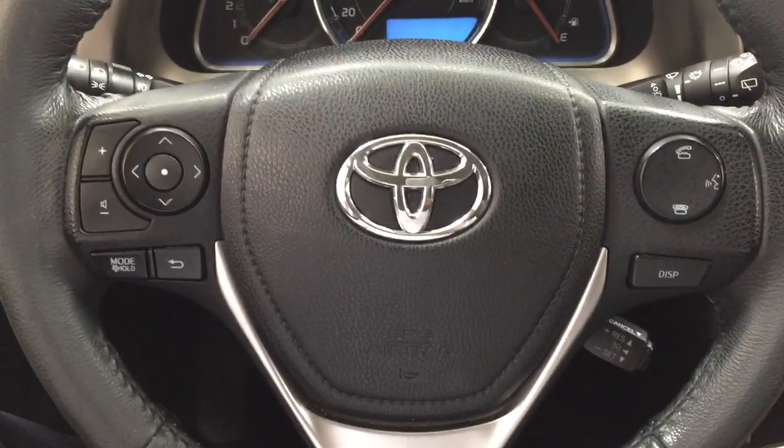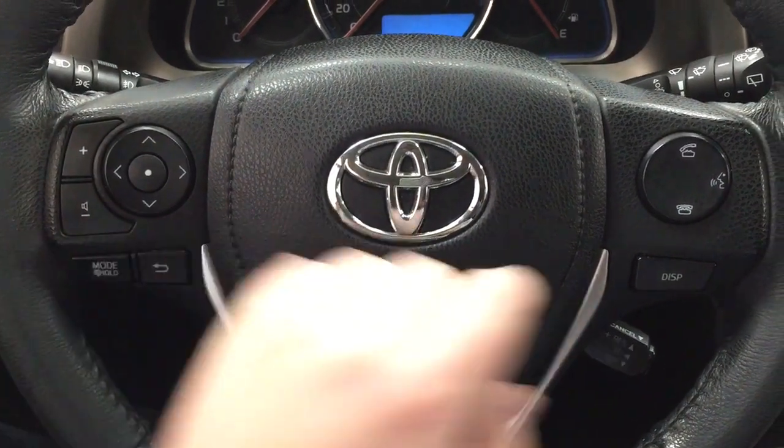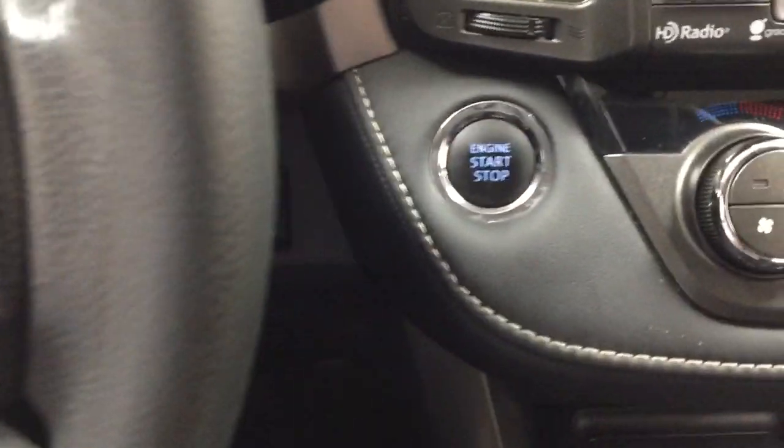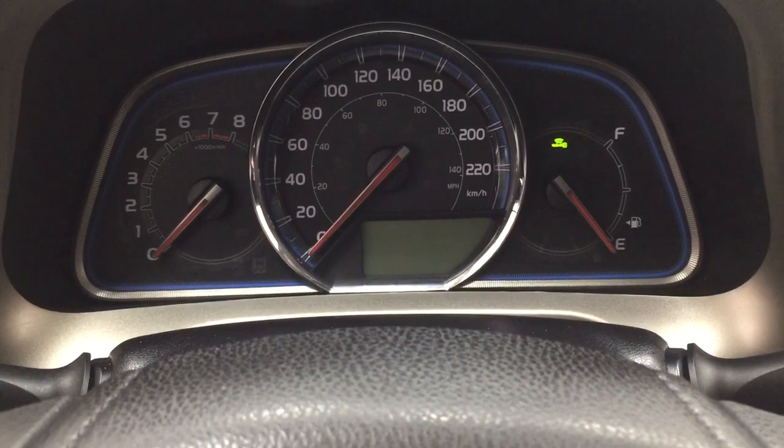A couple of the controls you'll see on the steering wheel include your volume control, seek function, mode select, back, Bluetooth, voice recognition, display, and cruise control. You do have the push button start, so all you have to do is put your foot on the brake, hit the push button, and it will start up for you automatically.